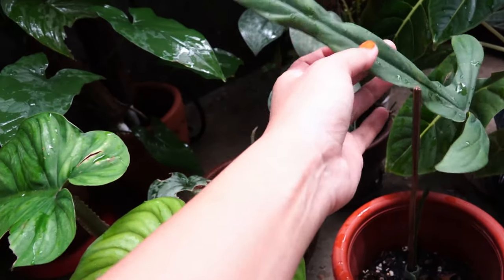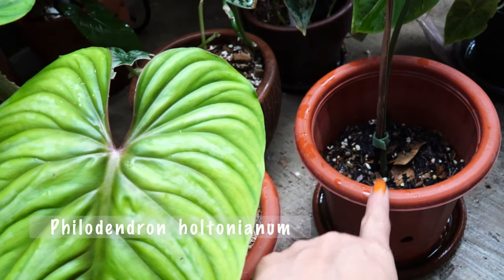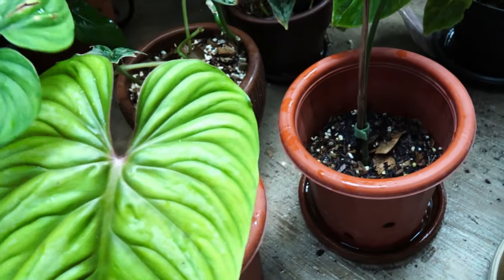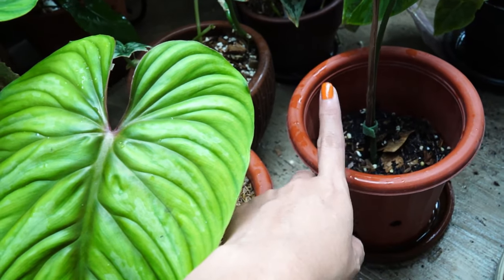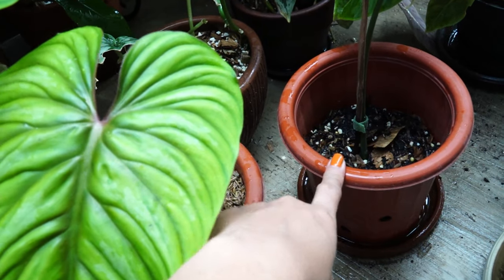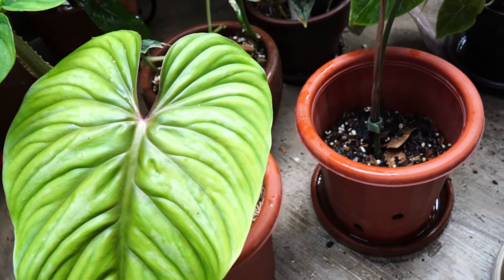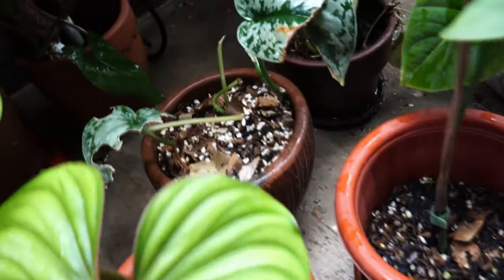Philodendron holtonianum — one leaf, doesn't do much really. I changed the potting medium already but it's still in its original nursery pot. If you see any of these plants still in a nursery pot, it's either new or I just keep it in its original pot — because that's the point about sustainability: using whatever's available instead of buying new stuff. Trying to be as environmentally friendly as we could.